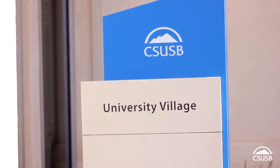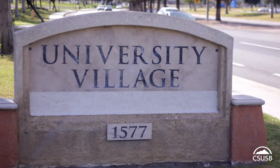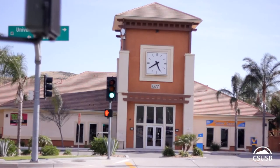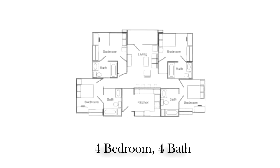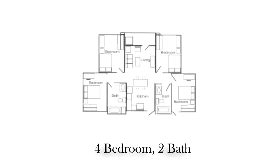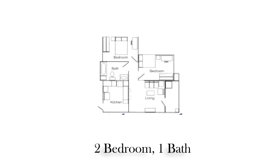University Village is an apartment-style community constructed in 2004 with approximately 480 residents and three different living options: four-bedroom four-bath, four-bedroom two-bath, and two-bedroom one-bath.